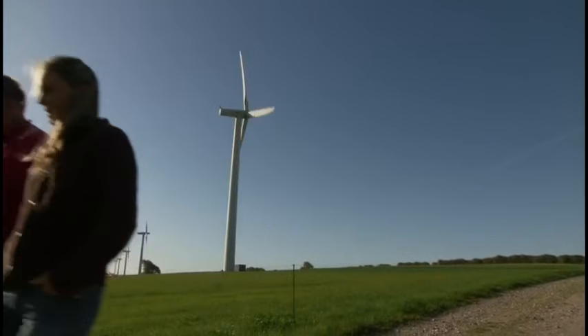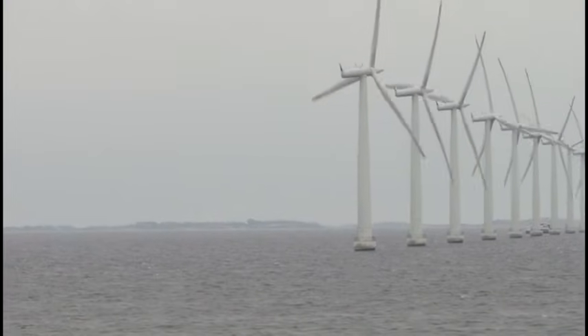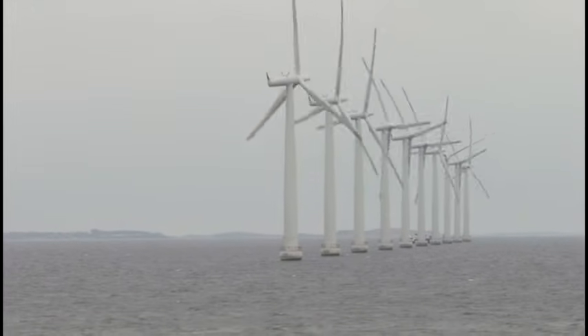Were you worried when you were deciding to put the turbine up — did you have any concerns or fears? The wind turbine here was no problem, because at that time we had a good price on the electricity. But the wind turbines on the sea — that was much more difficult and much more risky, because a lot of things could happen.